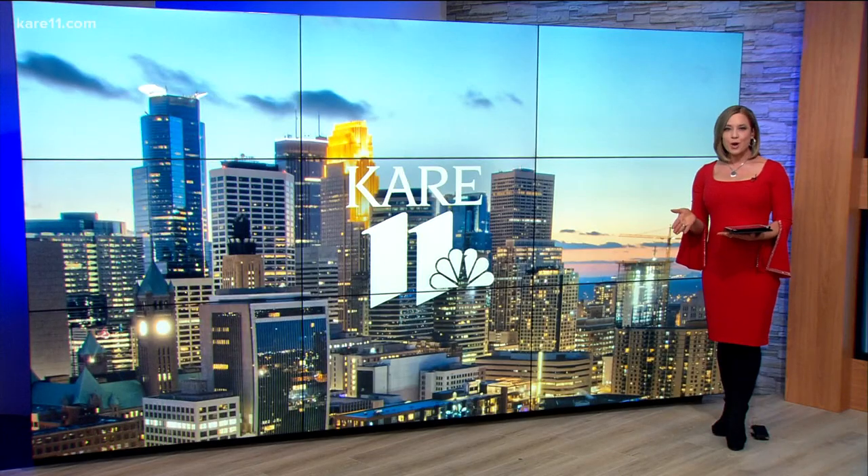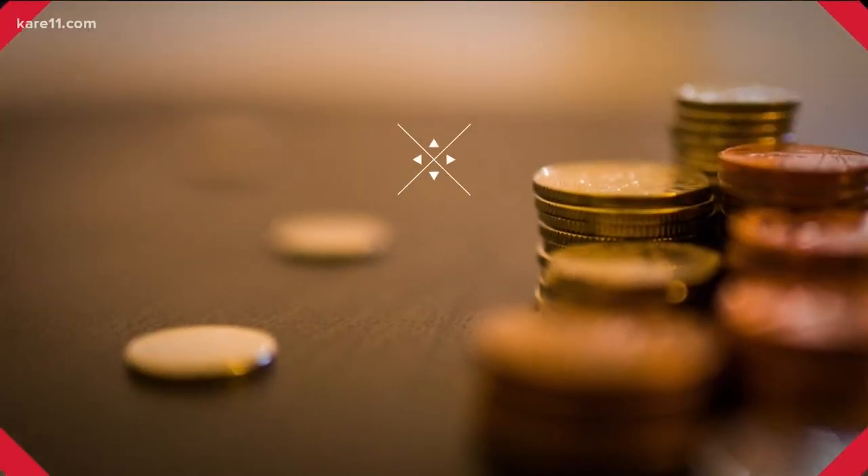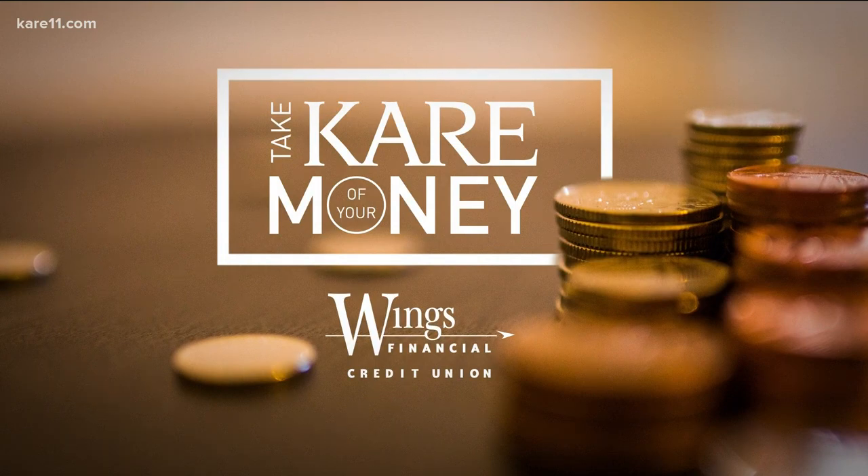Remember the warnings years ago about rolled back odometers on used cars? It turns out the old scam is getting new life. Lauren LaManchek is taking care of our money tonight, investigating how scammers are using a car's modern electronics against us.